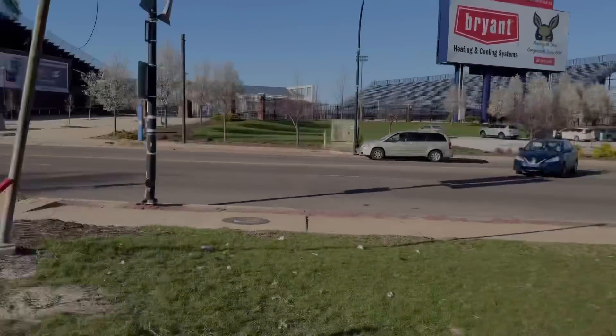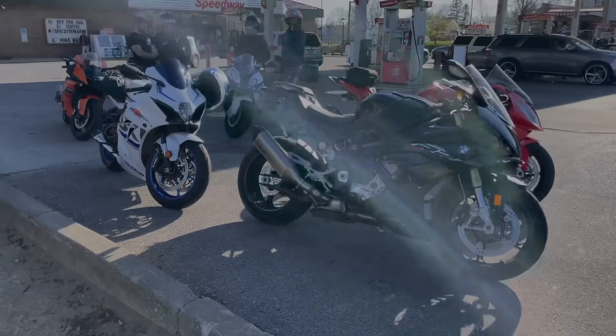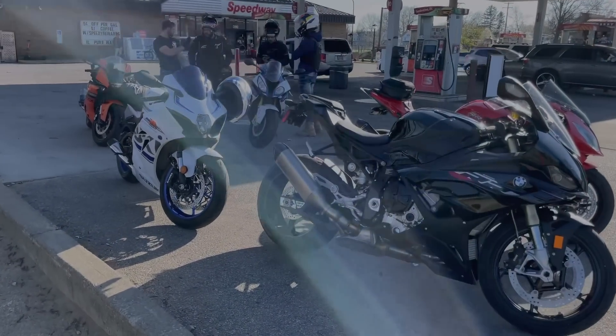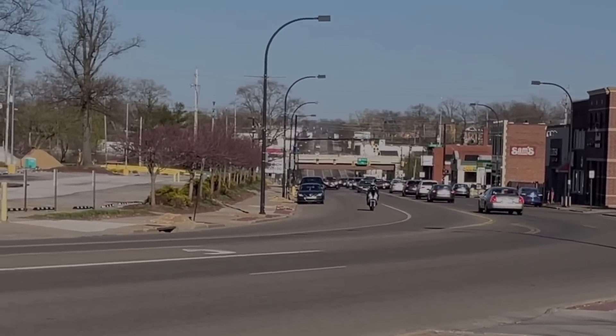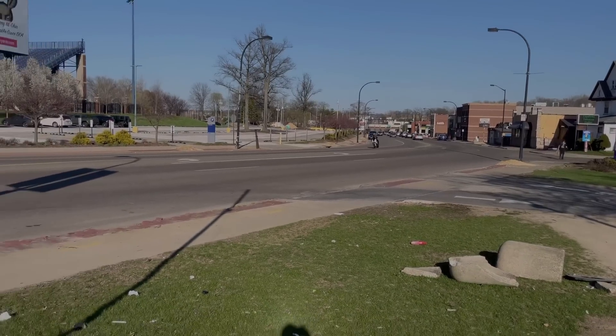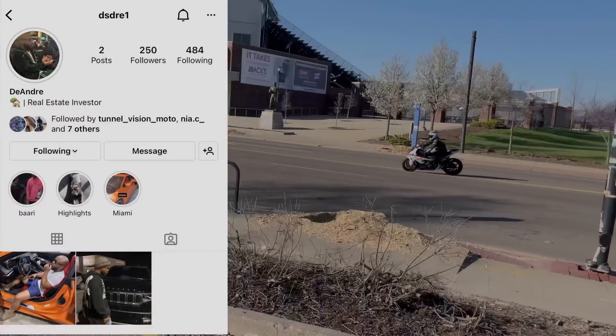DeAndre should be here any second. We got a nice little pack forming — let's get it, finally! And there's the homie Trey pulling up — gotta make a little entrance. You already know what time it is!